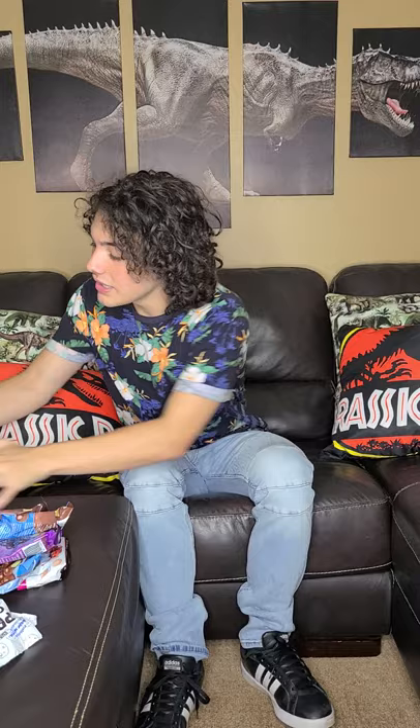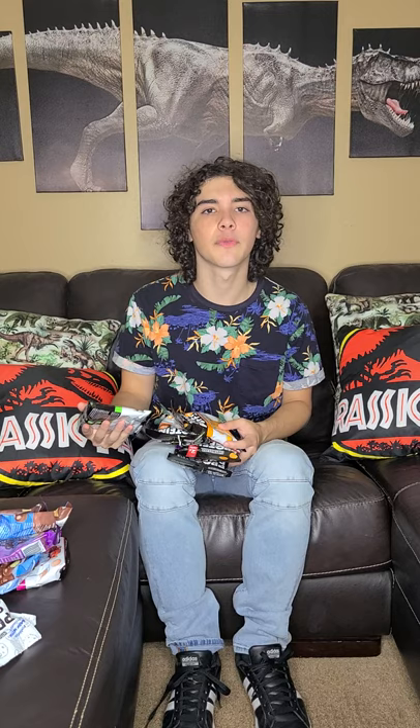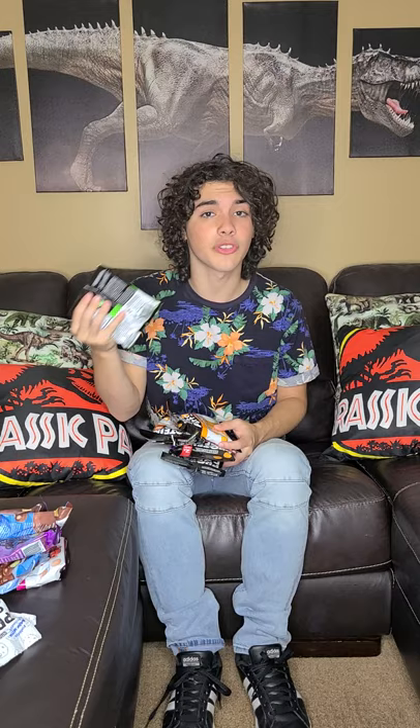First off, we got protein puffs. They come in a bunch of different flavors — this one's cookies and cream. Basically, they're little snacks on the run. For me, I do a bunch of parkour, so if you're very active, like if you're doing running or some sports, it's a very nice easy snack to take in the middle of a game.